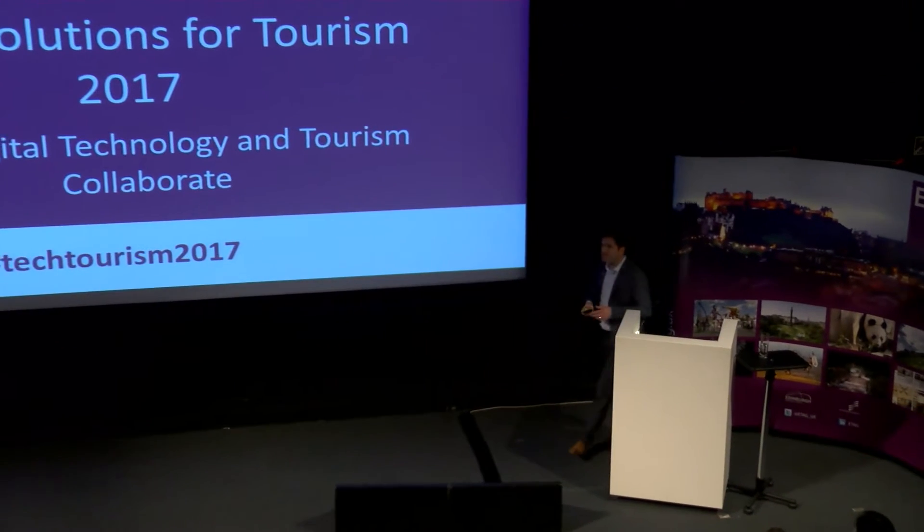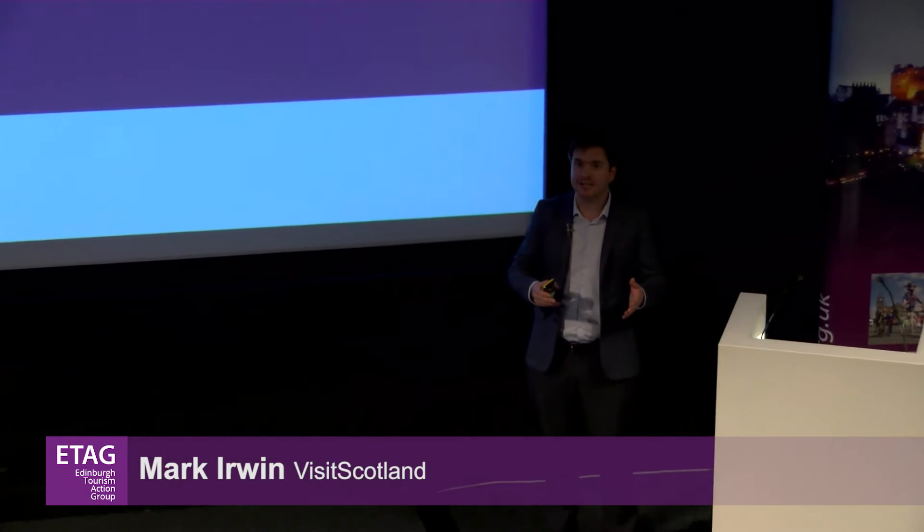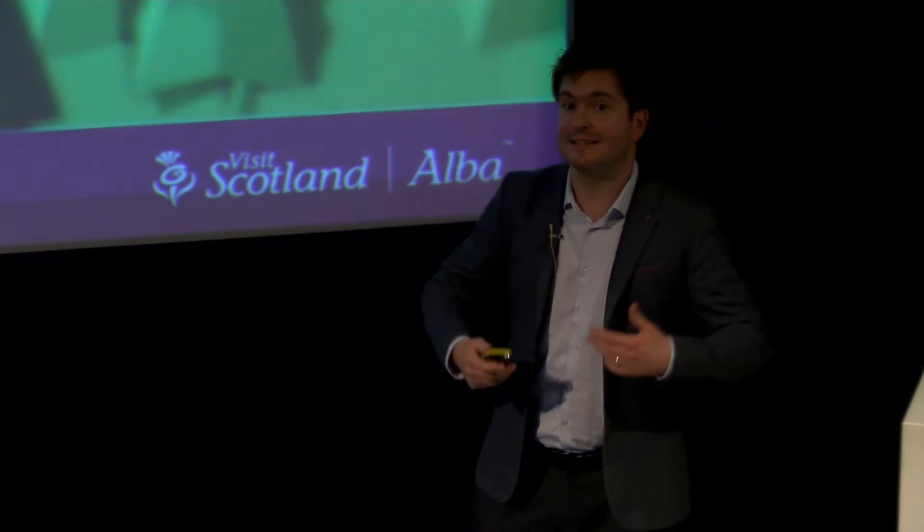My name is Mark Irwin and I'm from VisitScotland. I'm here today to talk to you about an app that we launched earlier this year for smartphones called Scotland VR. Scotland VR is a virtual reality travel experience that allows users, no matter where they are in the world, to be immersed in Scotland's remarkable attractions through 360 video and imagery.